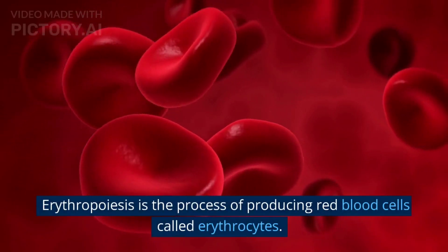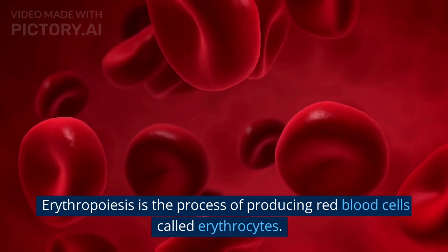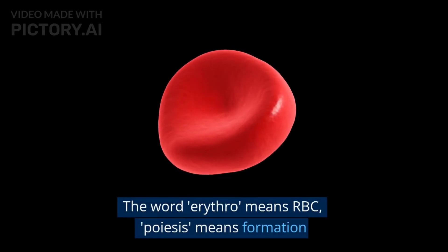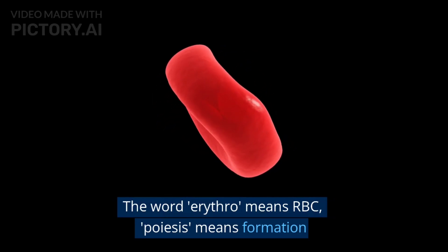Erythropoiesis is the process of producing red blood cells called erythrocytes, hence the name erythropoiesis. The word erythro means RBC, that is red blood cells, and poiesis means formation.